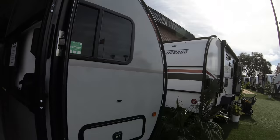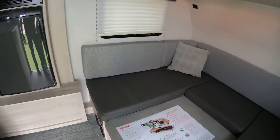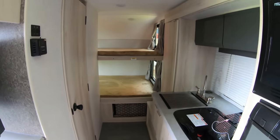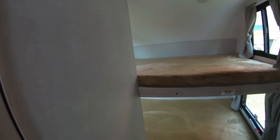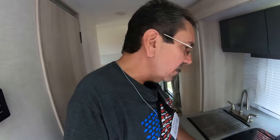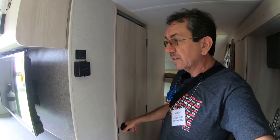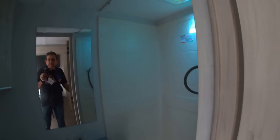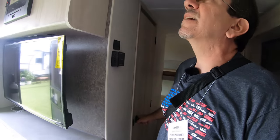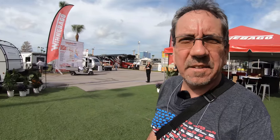Let's check this one out — this is the 172BH. It's a very similar design, very similar to the one we just saw with the front dinette, but this one has bunk beds in the back instead of a standard bed. Otherwise it's exactly the same, except it doesn't have that super deep storage, which makes me believe this one might be a little shorter.